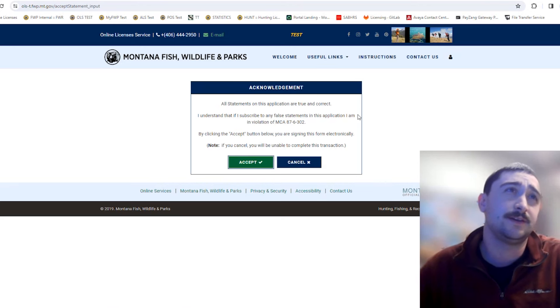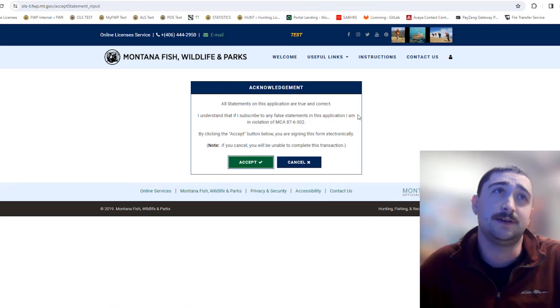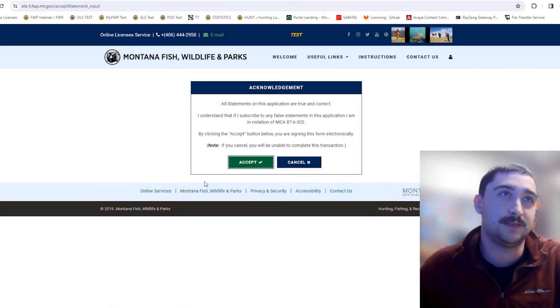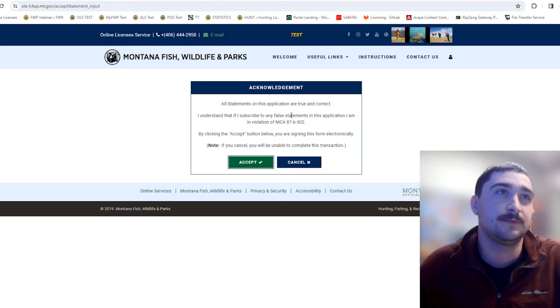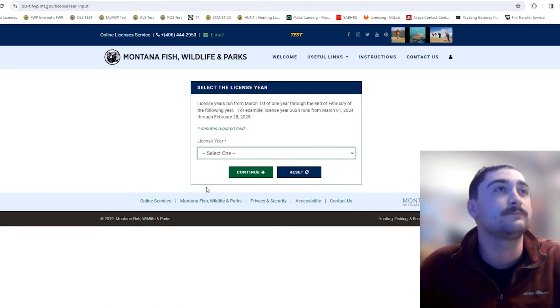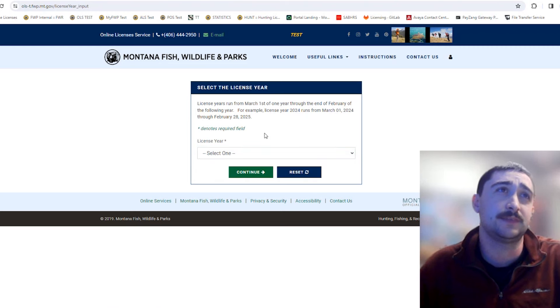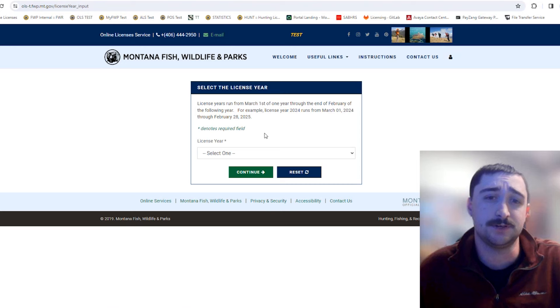Next is an acknowledgement that all statements on the application are true and correct. Click accept. Then select the license year — the FWP license year runs March 1st through the end of February the following year. Currently we are still in the 2023 license year, and that will reset on March 1st when all new licenses and applications become available.